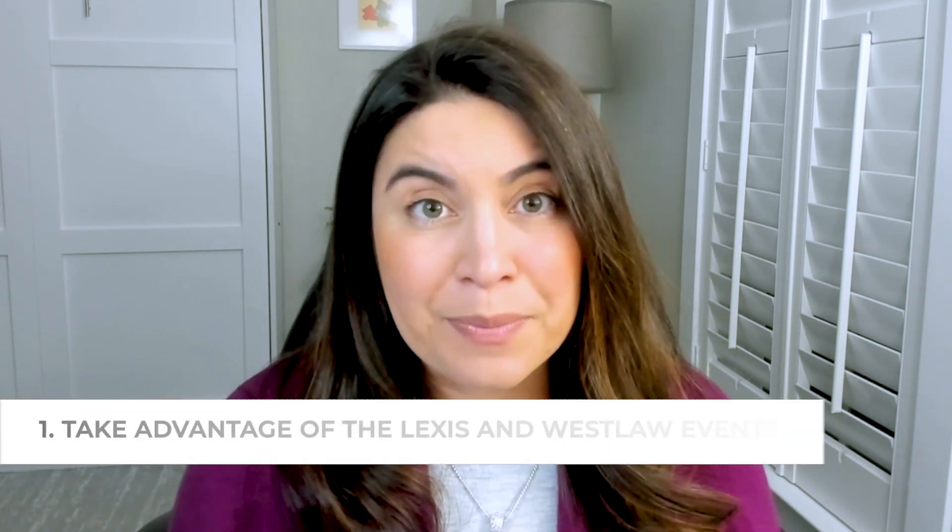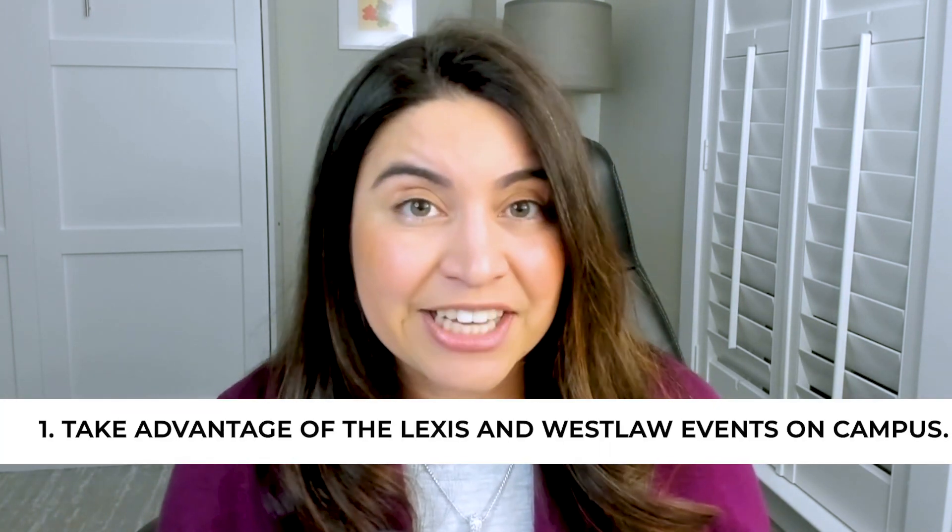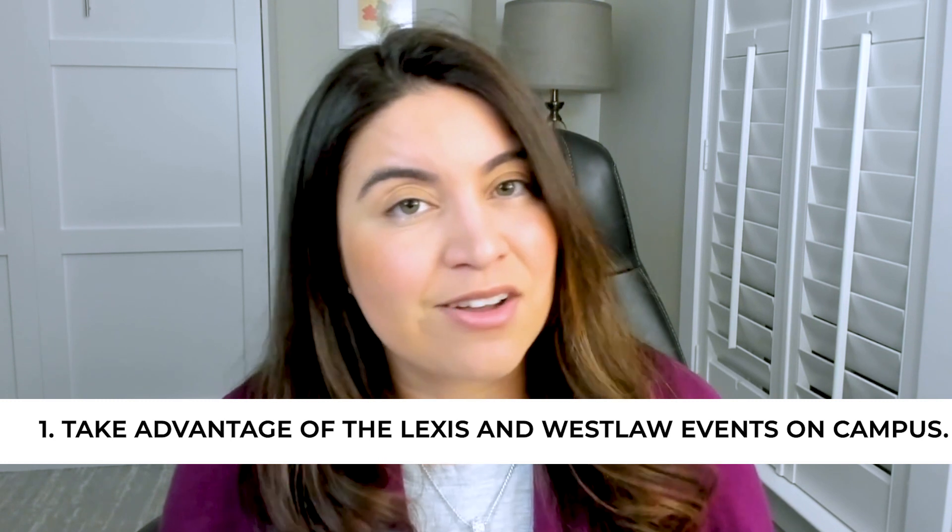Going into law school, one of my biggest pieces of advice is to take advantage of the Lexis and Westlaw events on campus. For those of you who don't know, LexisNexis and Westlaw are two legal research platforms that you will almost certainly be using in law school and in practice, particularly if you're a litigation associate. Both companies send representatives to host events on campus.